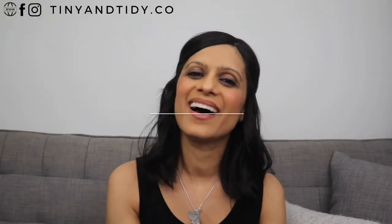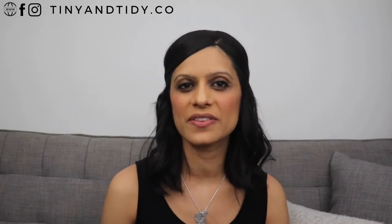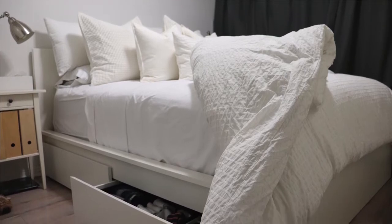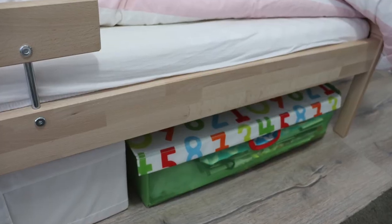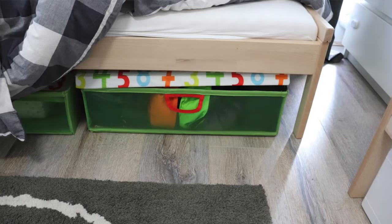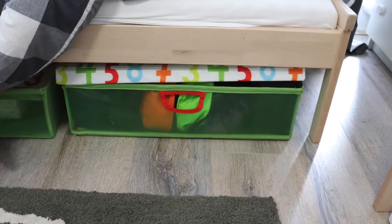Tip number one: under the bed and sofa. When living in a small space, I highly recommend getting furniture that has storage underneath, or the space for it if you ever need it. In our master bedroom we have drawers under the bed — this is where my husband and I store our undergarments and towels. The kids' bedroom doesn't have drawers under the bed but it does have space for large storage bins, which we've used to store our travel essentials, diapers, paper towels, and toilet paper.